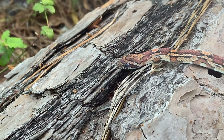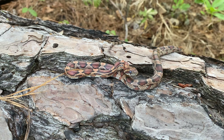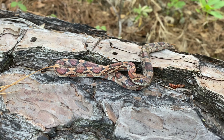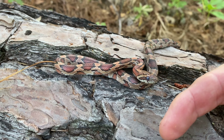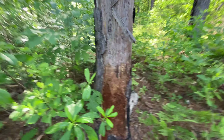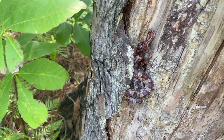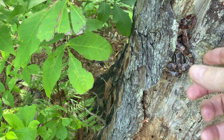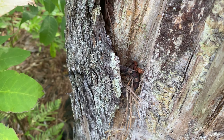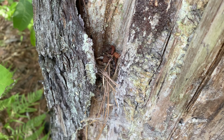When they get bigger, they move on to animals like bird's eggs, birds, possibly even mice and rats. Look at that tail. They're very feisty. We're going to release it now. There it goes into a safe hiding place.